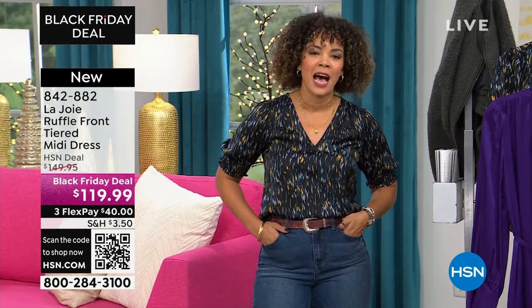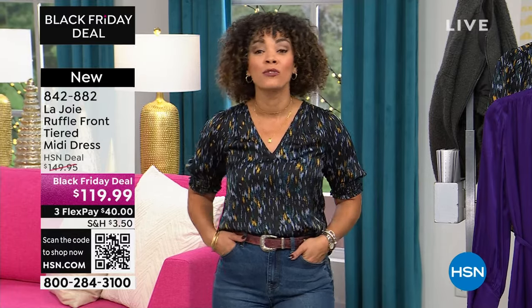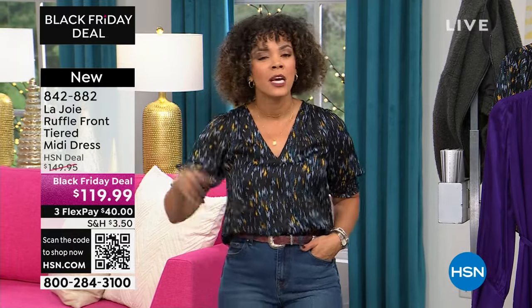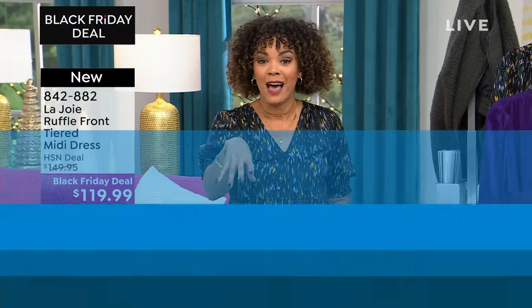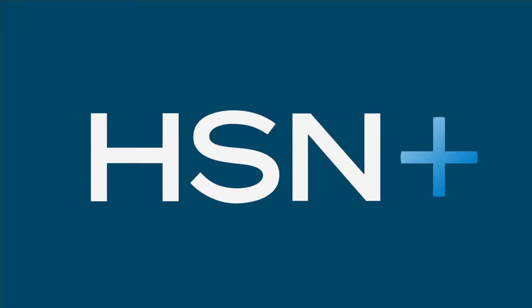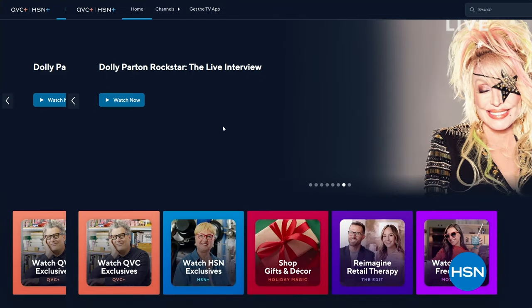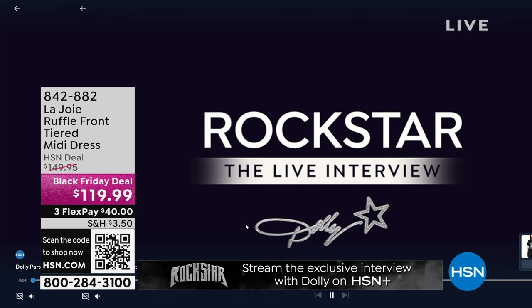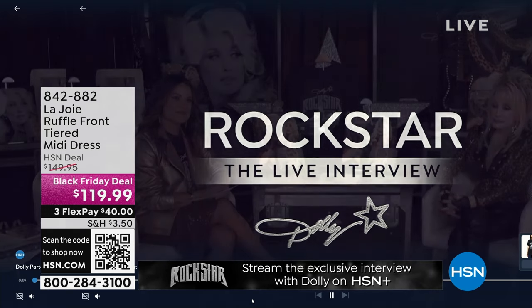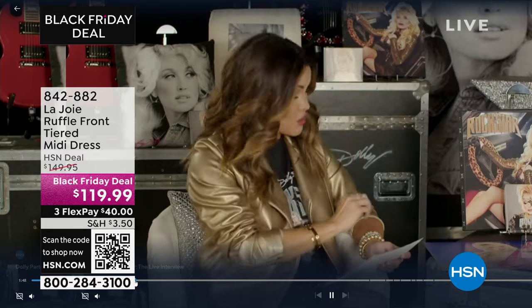We have really exciting exclusive content on our free streaming service called HSN Plus — just search it like you search Netflix or Hulu on your smart TV. You can watch Dolly Parton Live with an exclusive interview right now — she's releasing a rock album. Our Michelle Yarn went to Nashville and had a one-on-one sitting down with Dolly Parton. Search for HSN Plus on your smart TV or smart device.